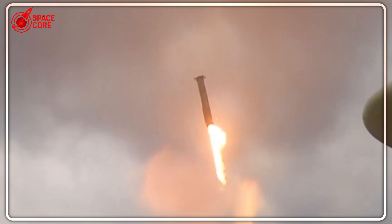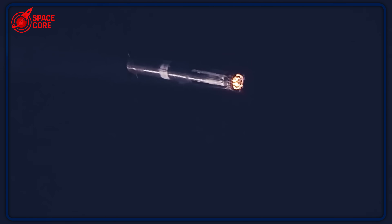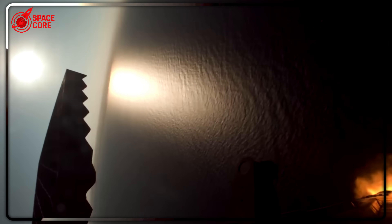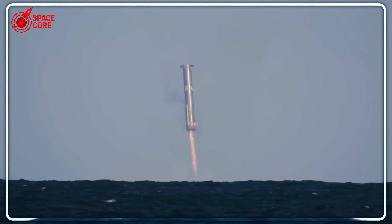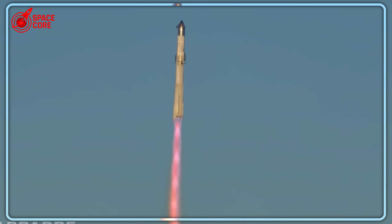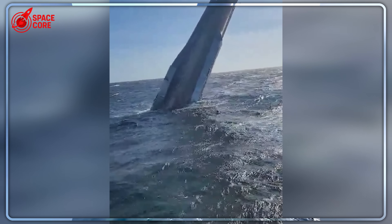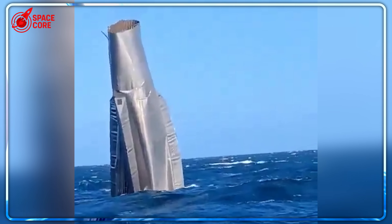But why keep this technology secret? Because it represents a $50 billion competitive advantage that no other rocket company has figured out yet. When SpaceX deployed the LB Jill, their 102-meter-tall crane ship, industry insiders called it the most expensive fishing expedition in history. The operation cost more than some countries' entire space budgets.